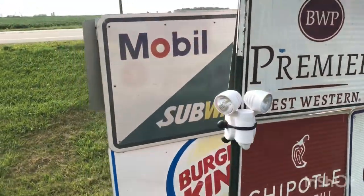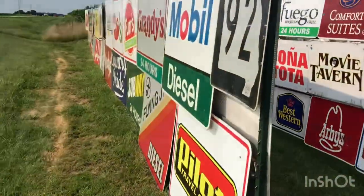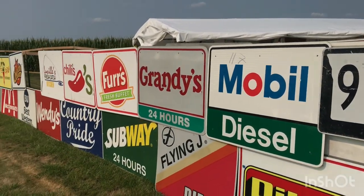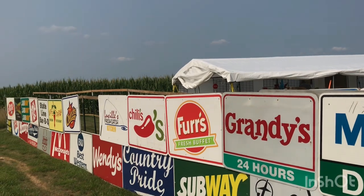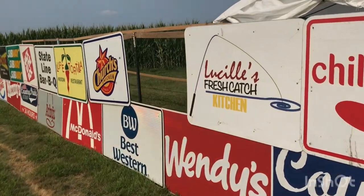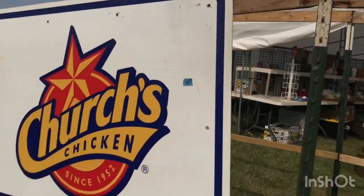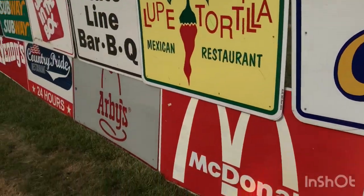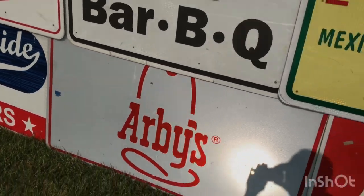Maybe I overlooked some prices. Let's take another look out front. They might have just started putting prices on — I see one out here: a Church's Chicken sign if you're a big Church's Chicken fan, for $125. And Arby's has a price on it — marked down to $75 from $100.